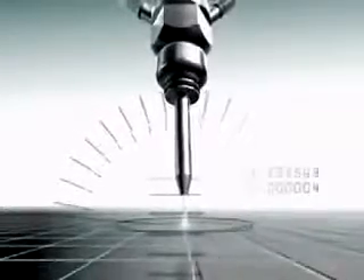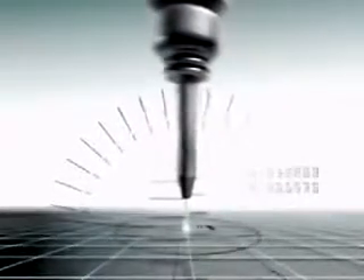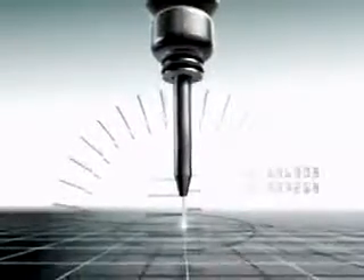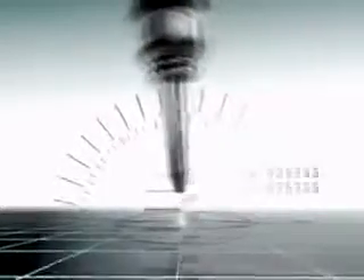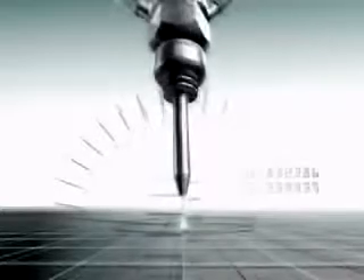At the heart of the dynamic water jet process are complex mathematical models. Variables such as the deflection of the jet and the relationship between the water jet stream entry and exit points are accounted for as the dynamic water jet cuts through a part.